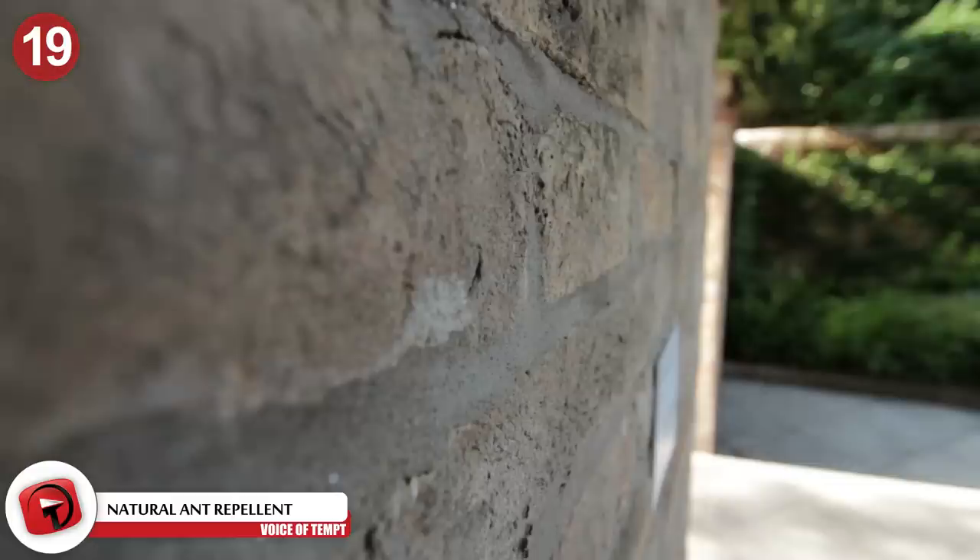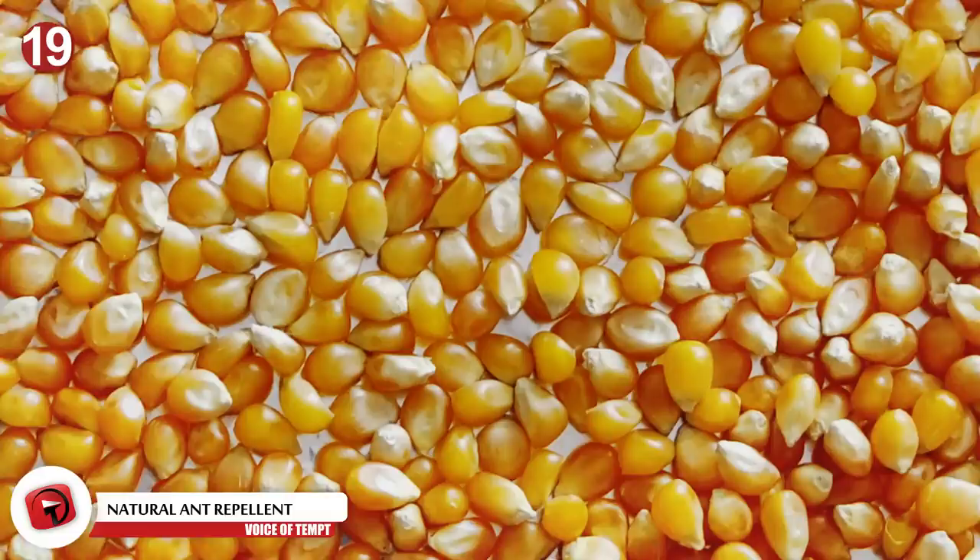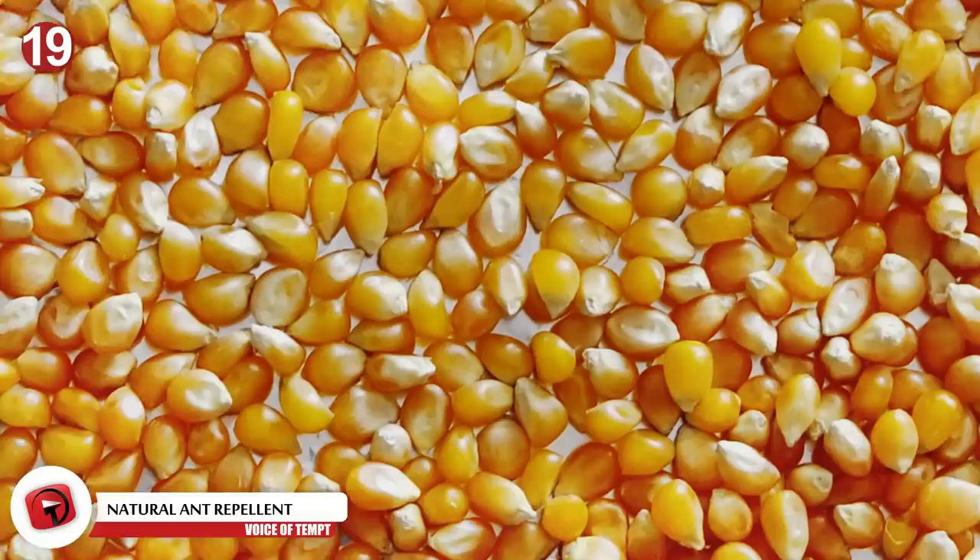Number 19: A natural ant repellent. Some people might feel hesitant to bring toxic ant repellent into their homes. If you have pets or a small child, it's easy to understand your hesitancy. For a more natural approach to ridding your house of ants, try this hack on for size.